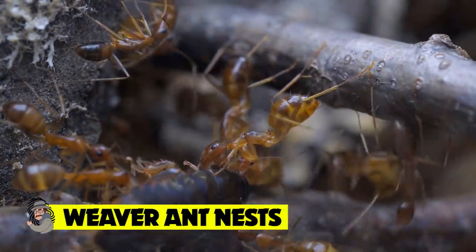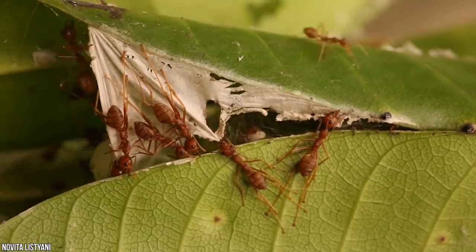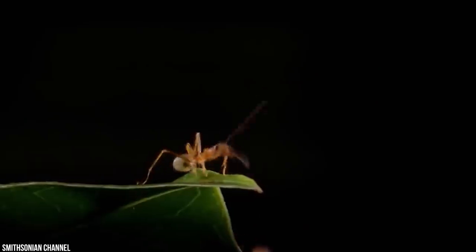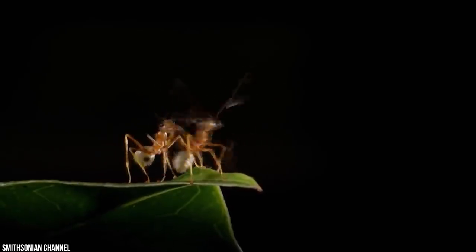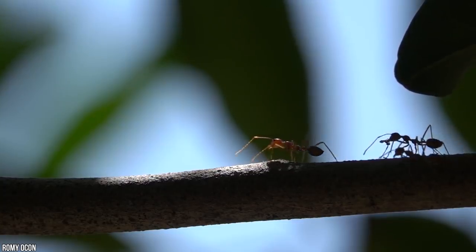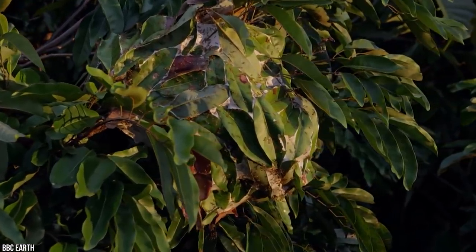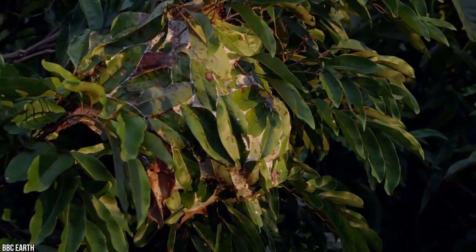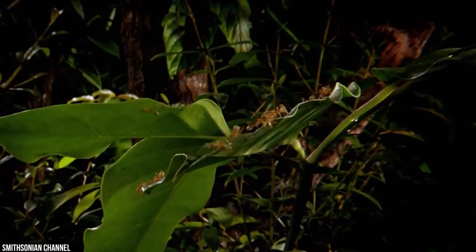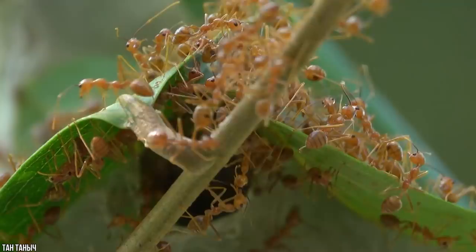Weaver ant nests. Ever wondered how a tiny creature could create such an elaborate and complex underground kingdom? Well, it's teamwork. While the ant umbrella is a wide and sprawling showcase of incredible builders, it's the weaver ant that stands out as one of the most astonishing engineers of the insect universe, having become known for their remarkable ability for nest construction amongst the leaves and trees of dense jungle ecosystems. Using precise coordination, the weaver ant creates incredibly strong ant chains by linking their legs in order to pull and bend leaves into their desired tent-like positions.